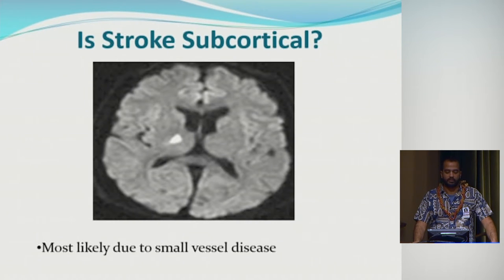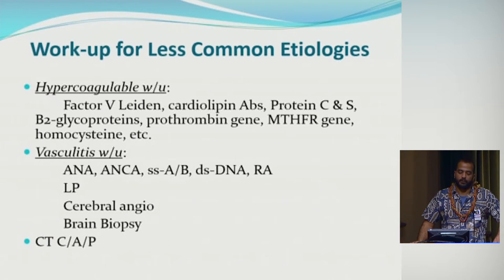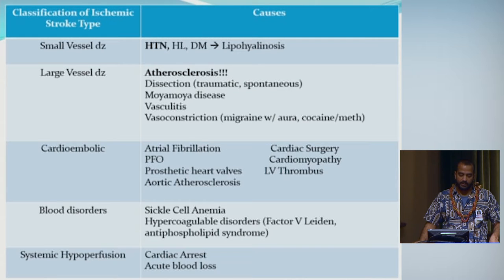Subcortical small vessel lacunar strokes are typically from small vessel disease related to hypertension. For less common etiologies — especially in younger patients without obvious risk factors — consider a hypercoagulable workup to see if they're prone to blood clots, a vasculitis workup for underlying autoimmune conditions, and in certain situations a pan-CT scan to look for malignancy.